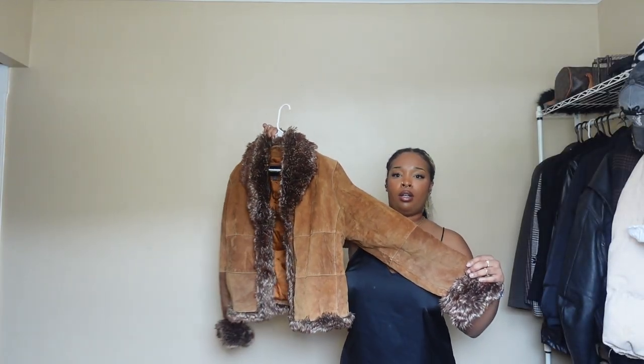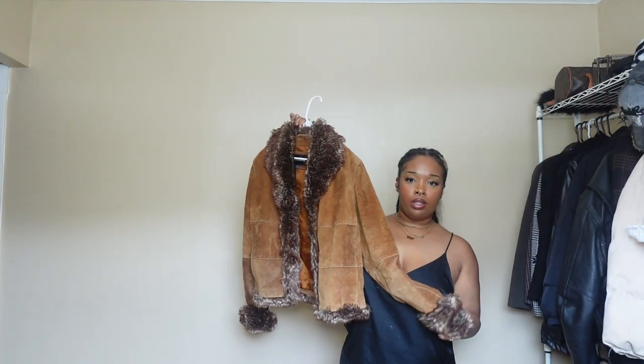I wanted to do a quick styling video. I have my twists in this slick back ponytail. The main course — typically how I do styling videos — I pick one piece because I can get super overwhelmed with my clothes. I have a lot of clothes; I'm just a girl. I like to grab one piece and then style around that, so that's what I did for today.